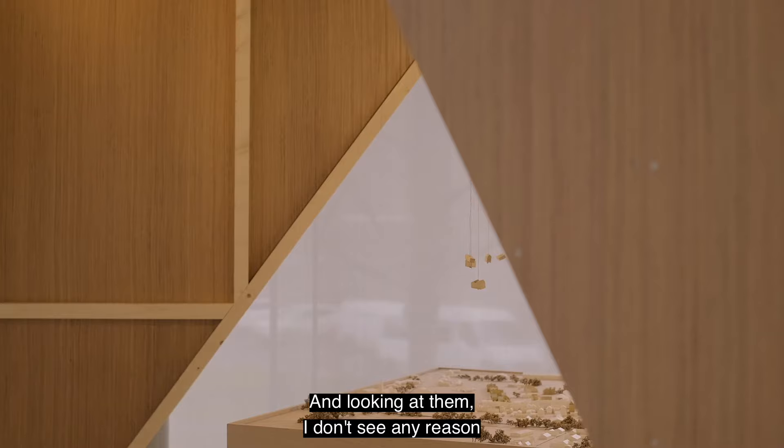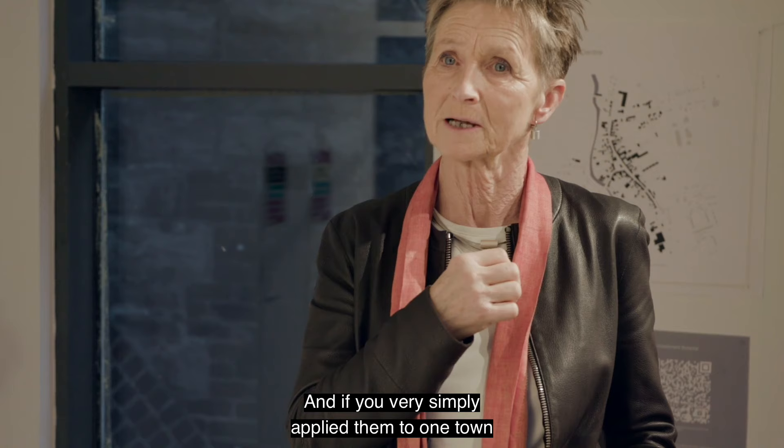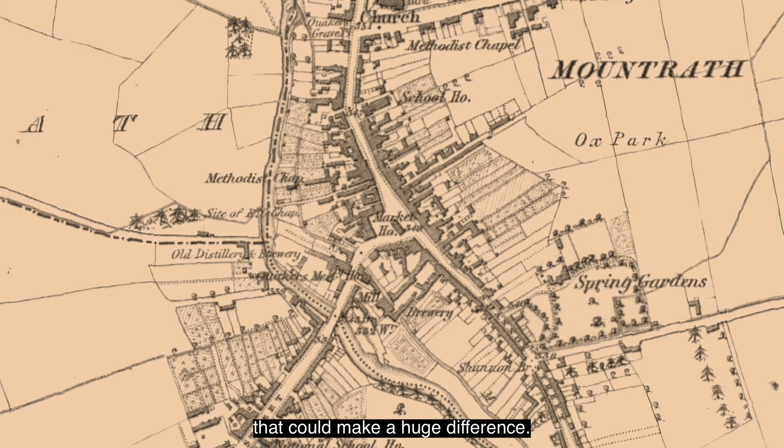Looking at them, I don't see any reason why they can't be those places again. We called this exhibition 'Join the Dots' because there are about 90 policies about towns already in government, and if you very simply applied them to one town and thought about them as a mosaic of tiny tiny things, they could make a huge difference.